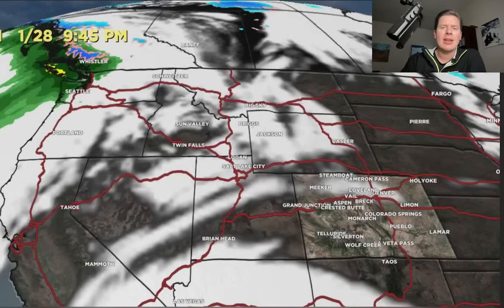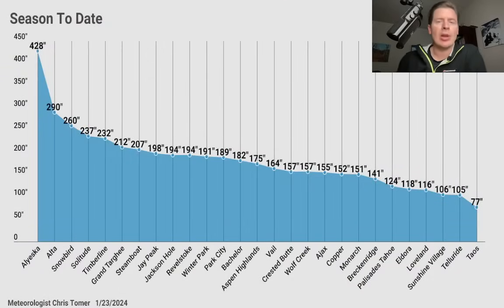Let me just show you snowfall totals. Alyeska is still beating the lower 48, but in the lower 48, Alta has the most snowfall on the cusp of 300 inches. The storm system coming in on the 25th could very possibly push you over 300 — I'm thinking probably 6 to 10 inches in Little Cottonwood Canyon. Steamboat is doing exceptionally well this year at 207. Jay Peak is a standout up in the Northeast at almost 200 inches. Revelstoke at 194, Aspen Highlands at 175, Vail at 164, Wolf Creek at 157 — could use more snow. Palisades Tahoe has moved up to 124. Loveland at about 116, and Taos needs more snow.